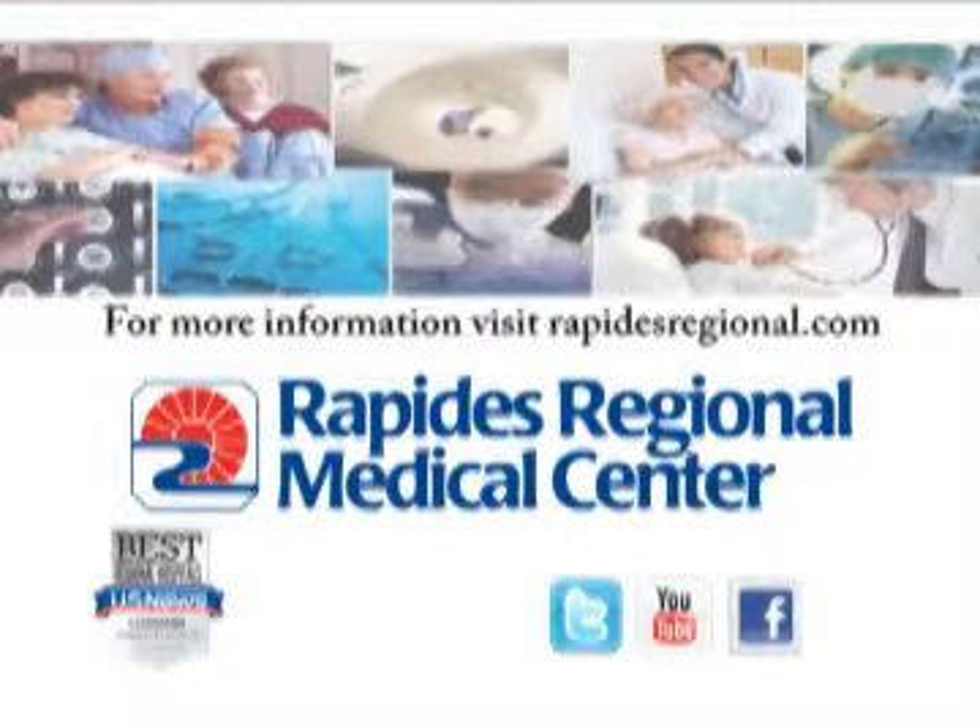To access the Breast Cancer Risk Profiler, visit rapidsregional.com.